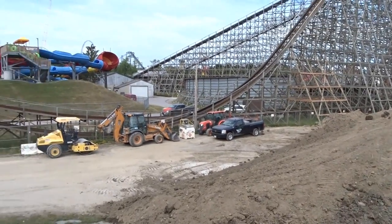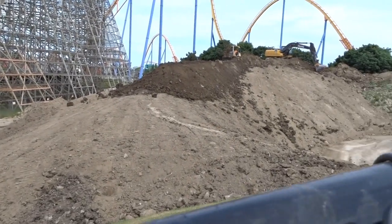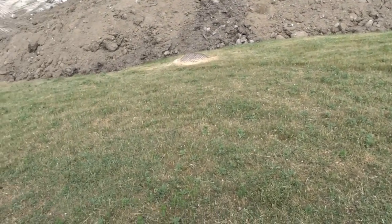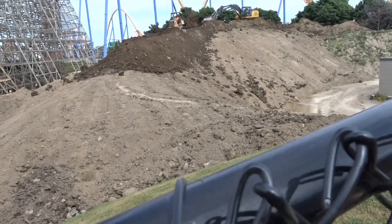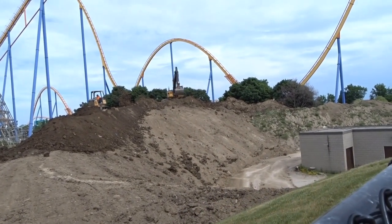They're leveling the dirt hill to Splashworks level, raising the ground level up to this — if you notice, Splashworks is on a raised elevation compared to the rest of the area. It's just interesting. I'm literally wondering: are we getting a coaster, Winterfest, and a water park mini expansion for 2019?